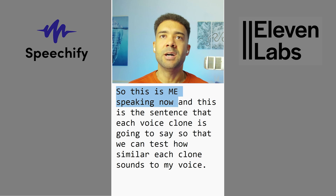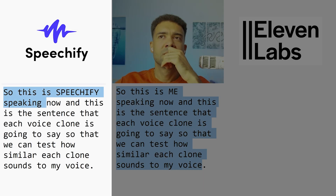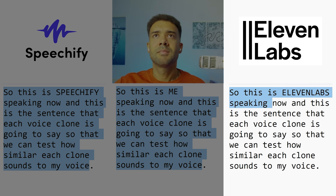This is me speaking now, and this is the sentence that each voice clone is going to say so that we can test how similar each clone sounds to my voice. This is Speechify speaking now, and this is the sentence that each voice clone is going to say so that we can test how similar each clone sounds to my voice. This is 11 Labs speaking now, and this is the sentence that each voice clone is going to say so that we can test how similar each clone sounds to my voice.